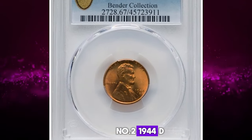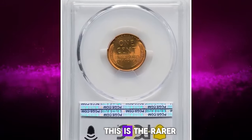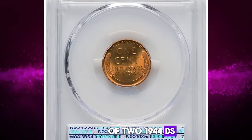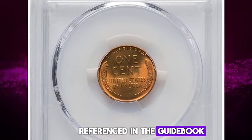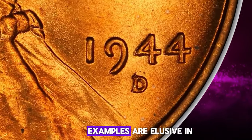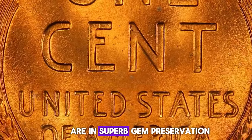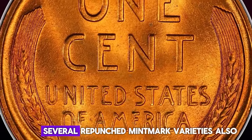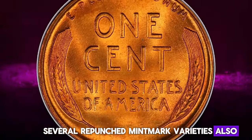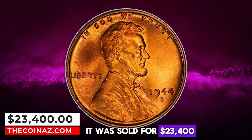Number 2: 1944 D Lincoln Cent with Repunched Mint Mark D over S. This is the rarer of two 1944 D/S varieties and the one referenced in the guidebook. The top of the initial S protrudes visibly from the top of the D. Examples are elusive in full red condition, and only a handful of pieces are in superb gem preservation. Several repunched mint mark varieties also exist for this issue but are less visually prominent. It was sold for $23,400.